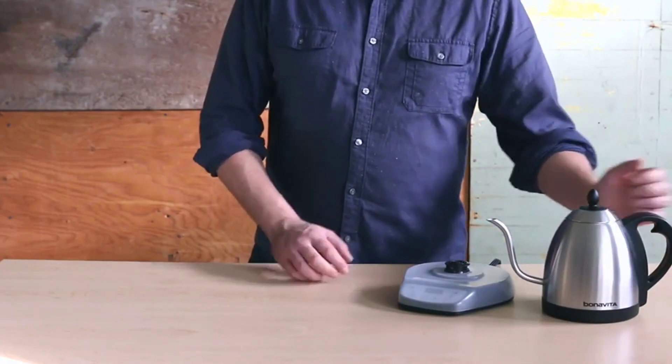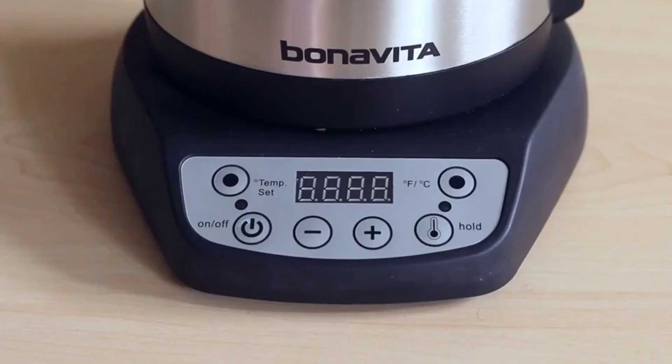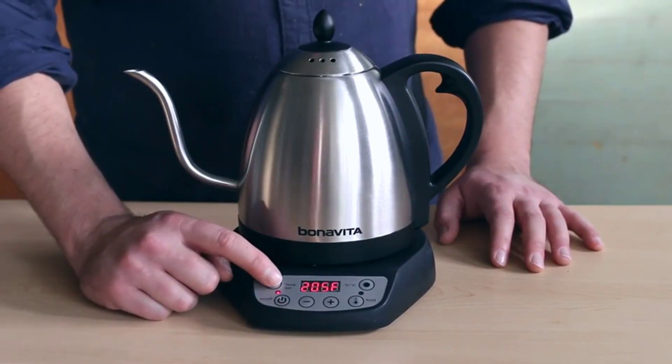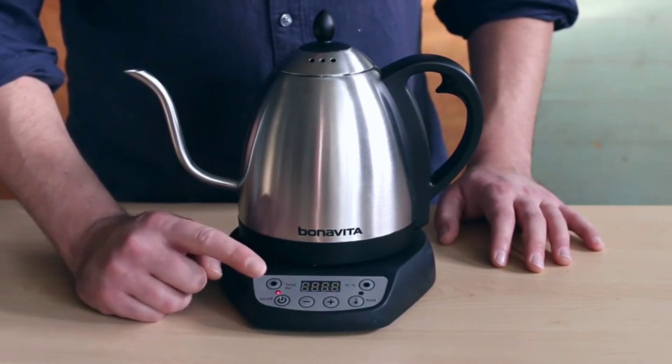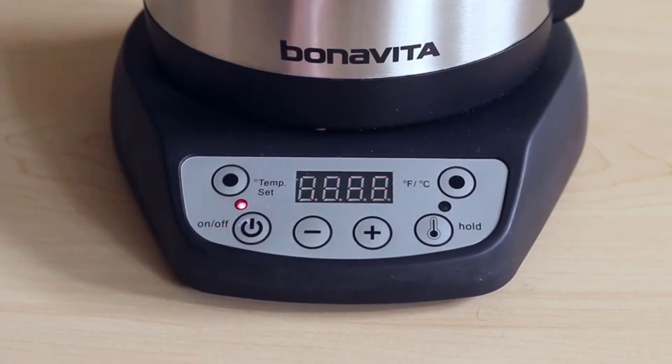Ken Nye, owner of 9th Street Espresso, likes that the controls are simple and intuitive, and even thinks the Bonavita has a slight edge over the Stagg EKG beyond the lower price. The larger capacity and faster flow rate are both helpful when using the kettle for things other than pour-over coffee, he says.